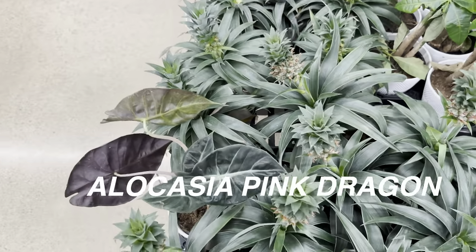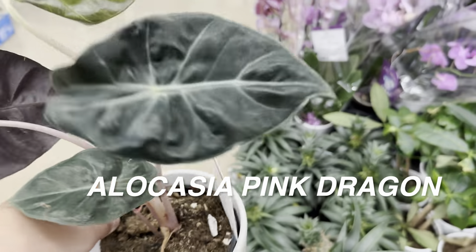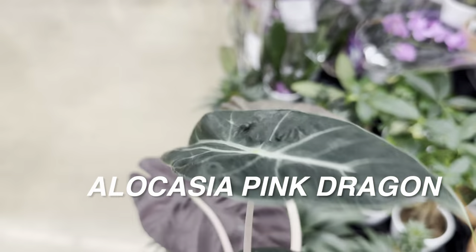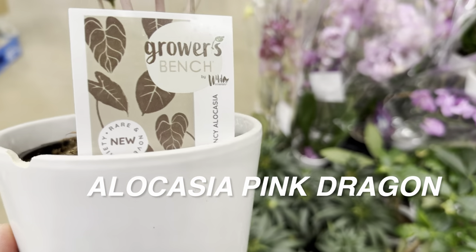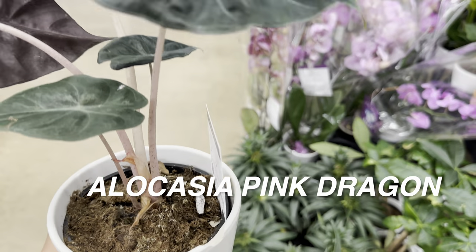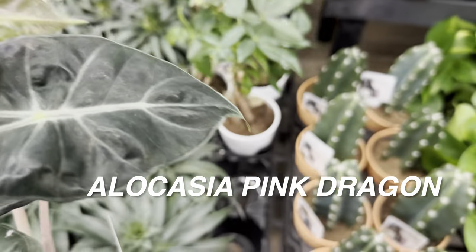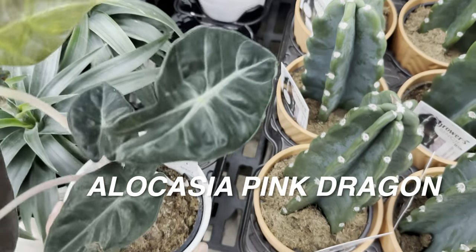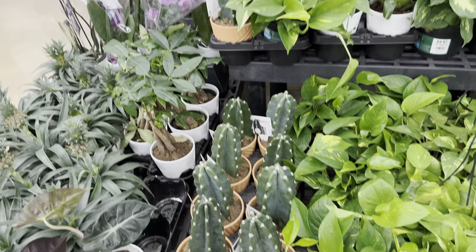That's the thing about Walmart — you want to check out all of these big box stores because we're seeing a lot of these plants getting restocked. You can see here, by Grower's Bench, this is an Alocasia Pink Dragon, a nice looking one for $17.47. I do like the pink stems on it. I actually rescued one from Walmart for $7 and it is starting to push out some new growth, so I'm really happy about that.